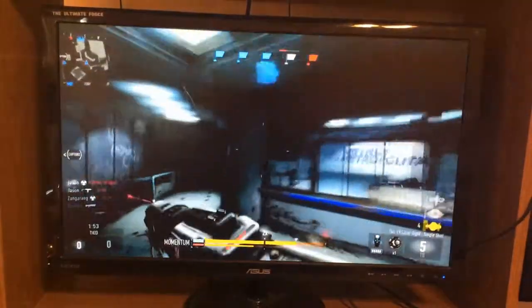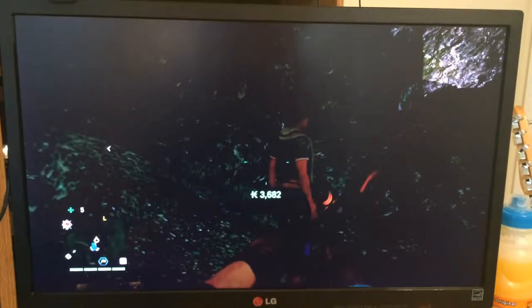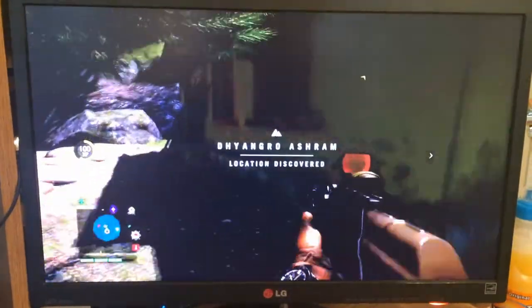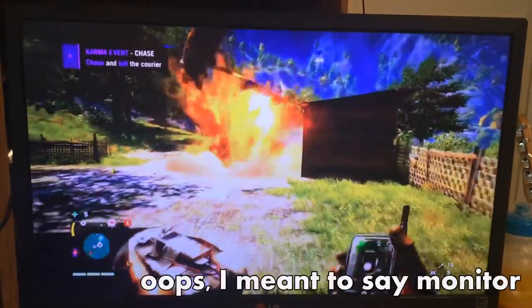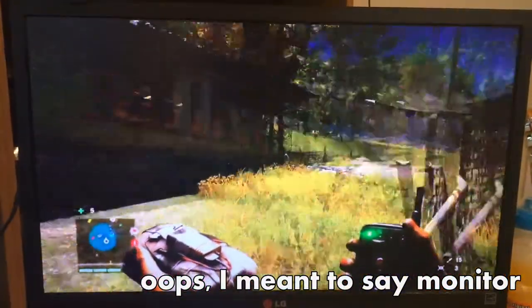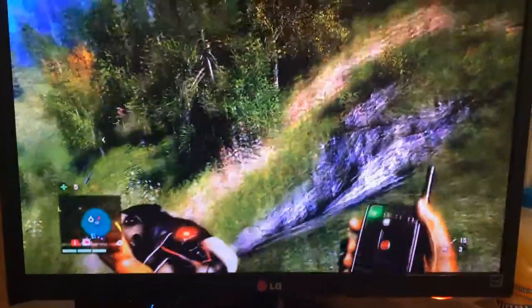The next one is an LG LED monitor. I don't really know the model number — I just know it's LED, it's an LG, it's 22 inch, same resolution and refresh rate as the other one: 1920 by 1080 at 60Hz. Basically I do all my web browsing and Photoshop editing on this, and I have Twitch open while I'm streaming so I can view the stream and the chat room at the same time to make sure everything's working properly.